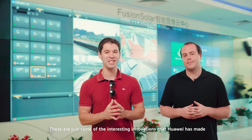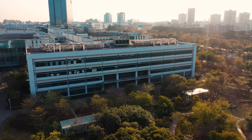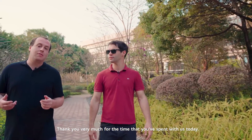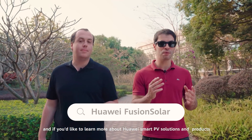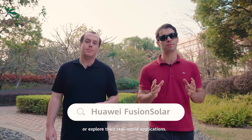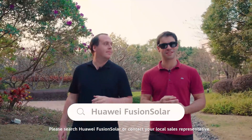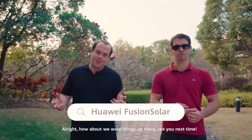These are just some of the interesting innovations that Huawei has made in the solar energy field, with many more to come. Thank you very much for the time you've spent with us today. If you'd like to learn more about Huawei's smart PV solutions and products or explore their real-world applications, please search Huawei FusionSolar or contact your local sales representative. See you next time.